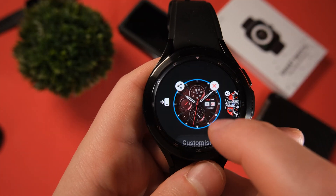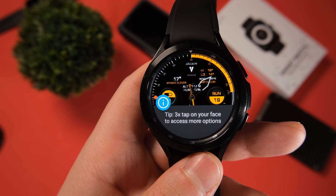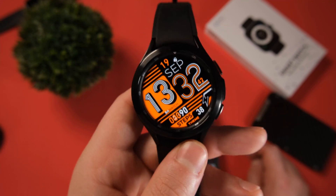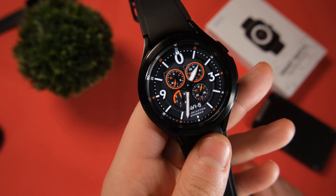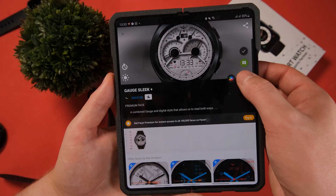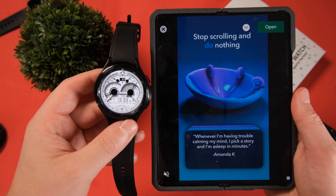Next up is the Facer app. We've covered Facer a few times on the channel, and with a lot of you struggling to find watch faces for your Galaxy Watch 4, it's worth mentioning again. Facer offers thousands of paid and free Galaxy Watch faces from various developers and even designer brands — it's probably the best place to get watch faces right now. As a bonus, you could also consider the Watchmaker app, which is very similar to Facer, except you do have to pay for the app. Watchmaker also gives you the option to create your own custom Galaxy Watch face. I'll leave links to both in the video description.